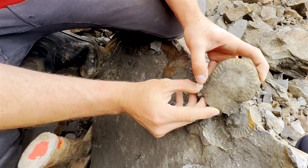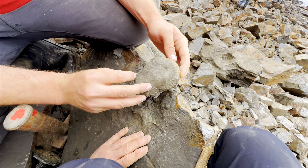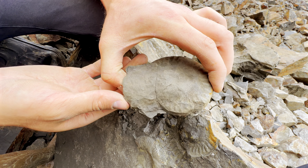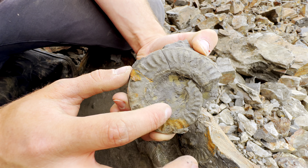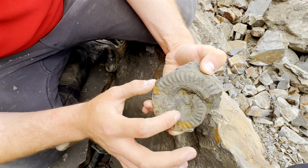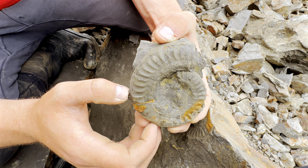There we go. You can see there the Dactylioceras ammonite is only partly preserved, so I'm presuming the Hildoceras will be as well. So let's flip it over and have a look. Oh, look at that - that's really nice. You can see there that the middle is shale preserved, so unfortunately during preservation the centre must not have been filled with sediment and it's crushed on itself. Well pleased with that one. On to the next find.